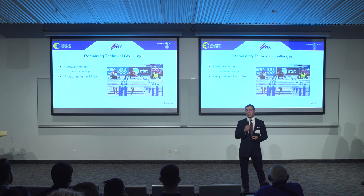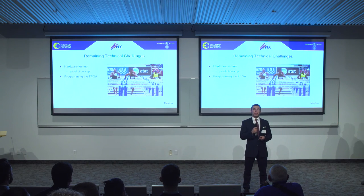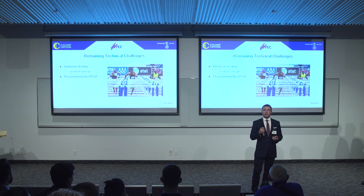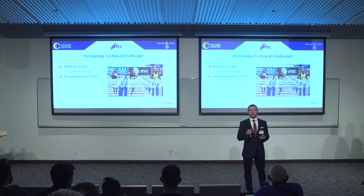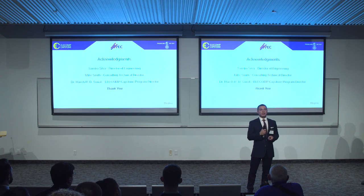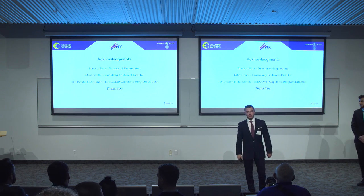Our most difficult task is going to be programming the FPGA — developing a rigid code structure using some of the entities we've already created, meshing them all together to create a finalized code that will require little to no attention from the user once implemented in a field setting. Finally, we'd like to thank all the people who made this project possible. Thank you.